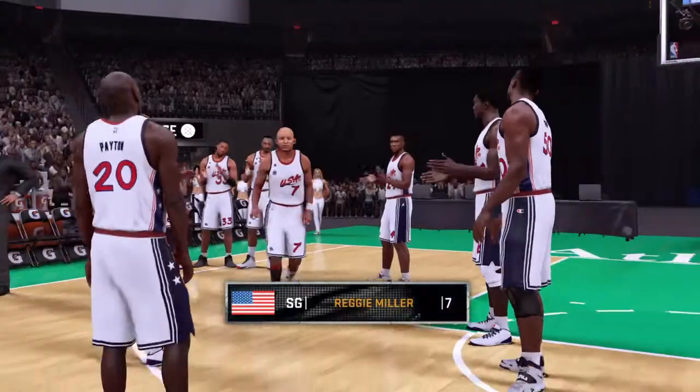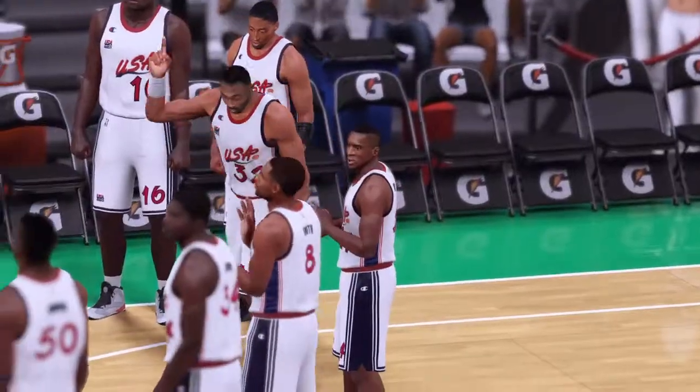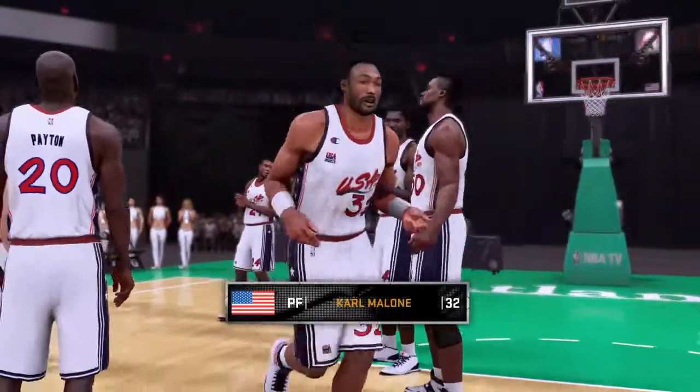At the other guard position, Reggie Miller. At the power forward, Carl Malone.